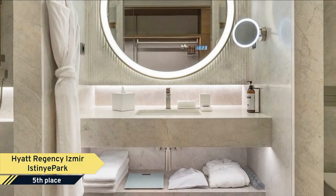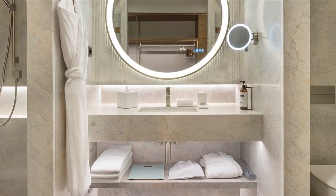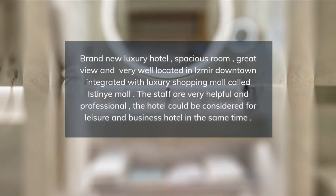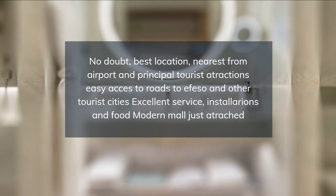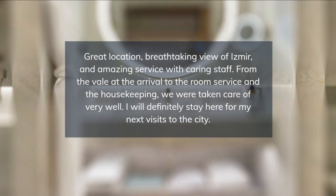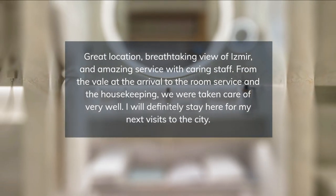At the hotel, every room includes air conditioning, a seating area, a flat-screen TV with satellite channels, a safety deposit box, and a private bathroom with a shower, free toiletries, and a hairdryer. At Hyatt Regency Izmir Istini Park, rooms include bed linen and towels.